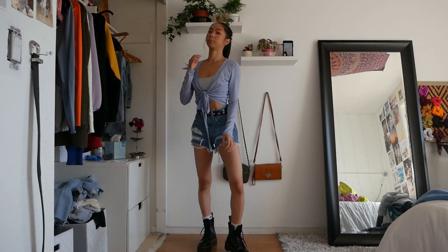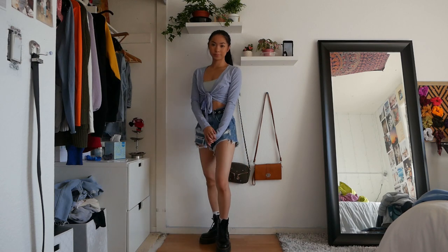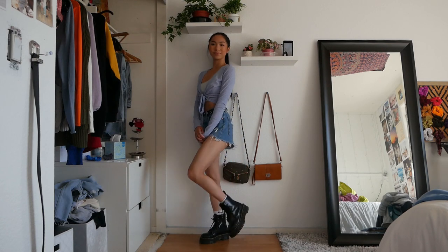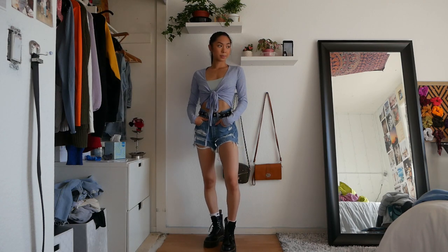This outfit features the exact same baby blue top but with a staple piece — Levi's shorts. You always need a good pair of shorts for the springtime, so I highly suggest buying one if you don't have one already.